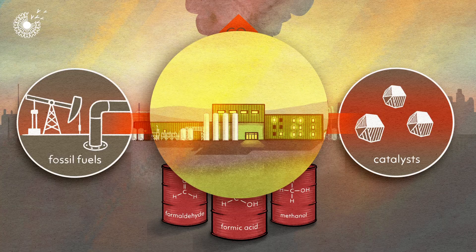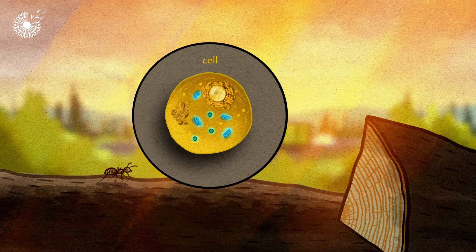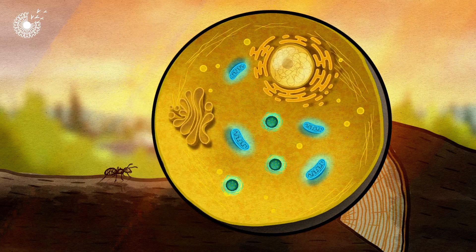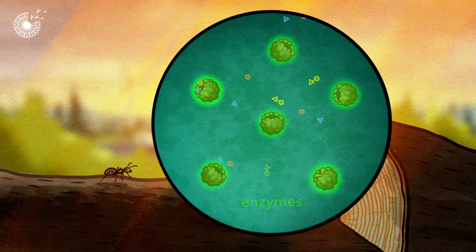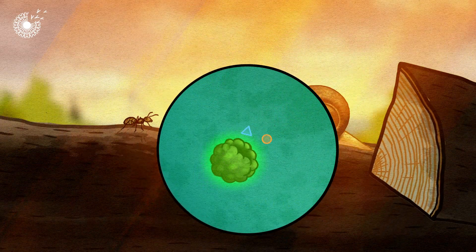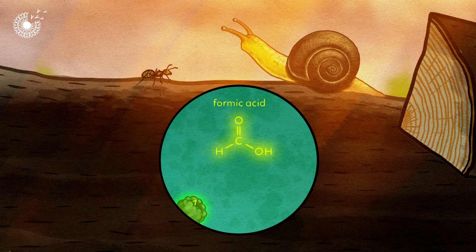What if we could make chemical production green by copying nature? Inside every living cell, there are nanoscale factories that have evolved to make all kinds of chemicals. These biological catalysts are called enzymes. This ant, for example, uses enzymes to produce formic acid — the chemical that gives it its sting.